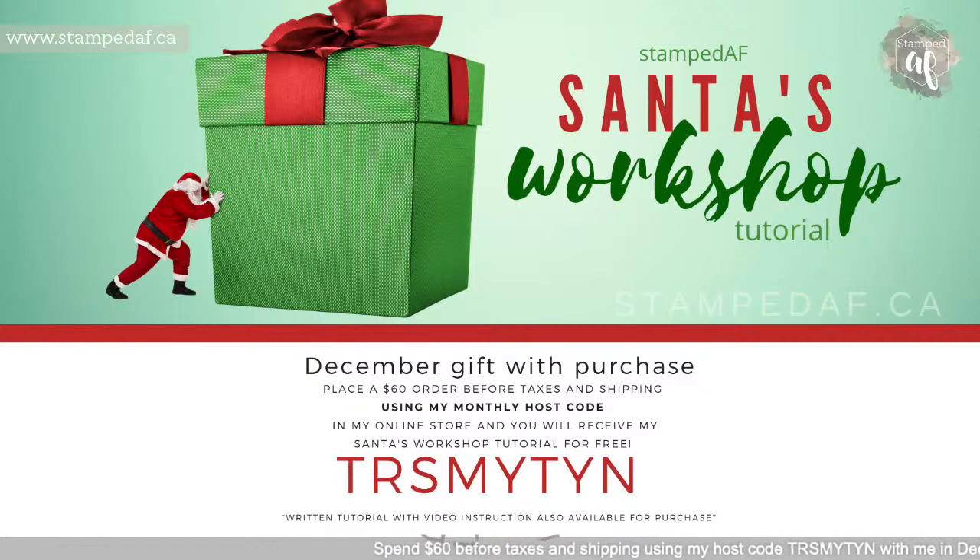If you place an order with me this month — December 2021 — whether you're watching live or on replay, if you use this house code and spend over $60, you're going to get my Santa's Workshop tutorial for free. I showed all the items last week. The tutorials are all typed up; I just need to do a quick demonstration and I'll do that tonight.